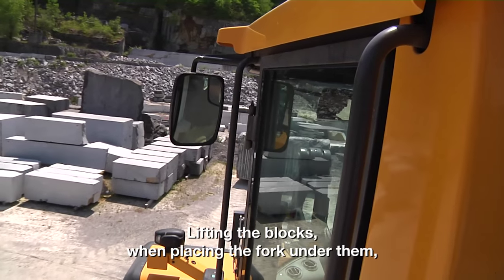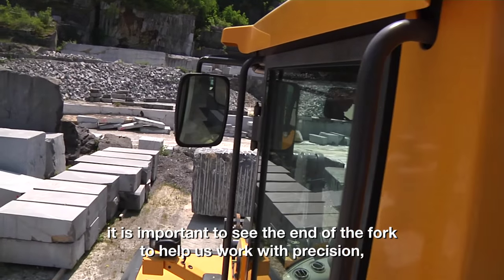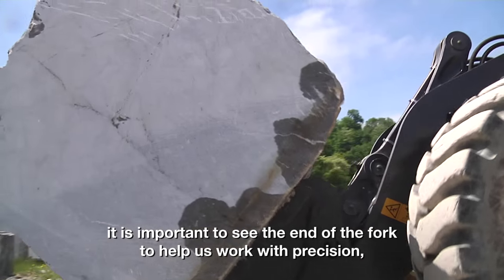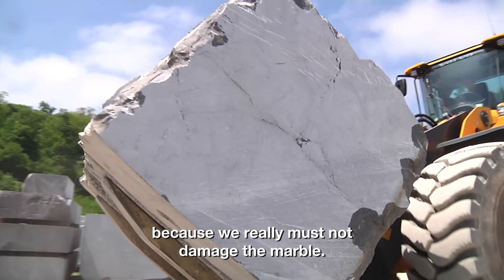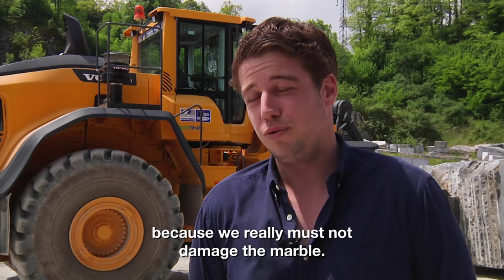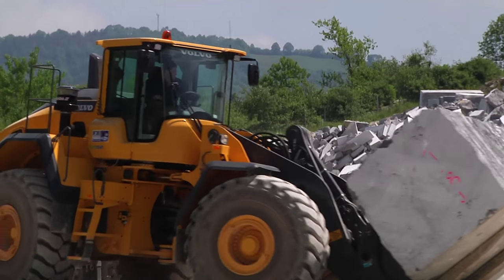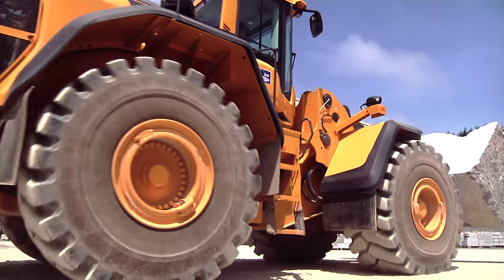To catch the blocks and pass over the holes below, it is very important to have visibility from the cabin, so we can see precisely, and it allows us to do a precise job, which is essential because we must not break the blocks of marble. The machines' compact proportions work to advantage in the confines of the quarries.